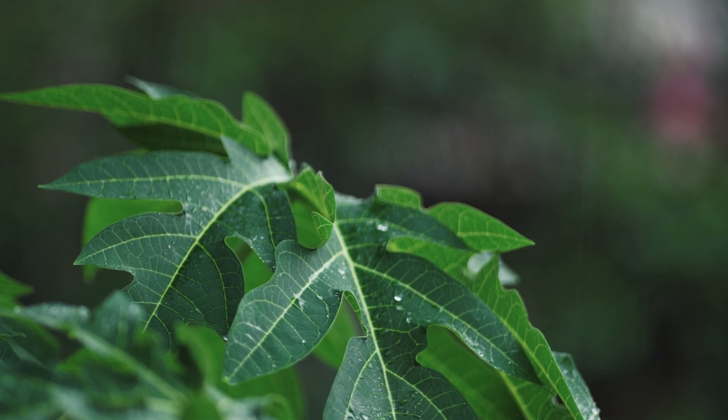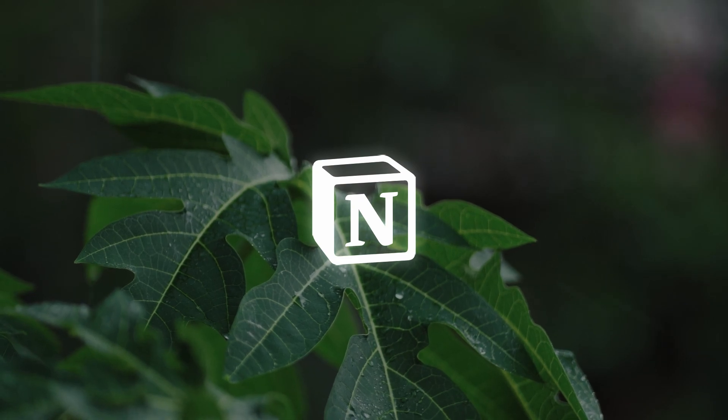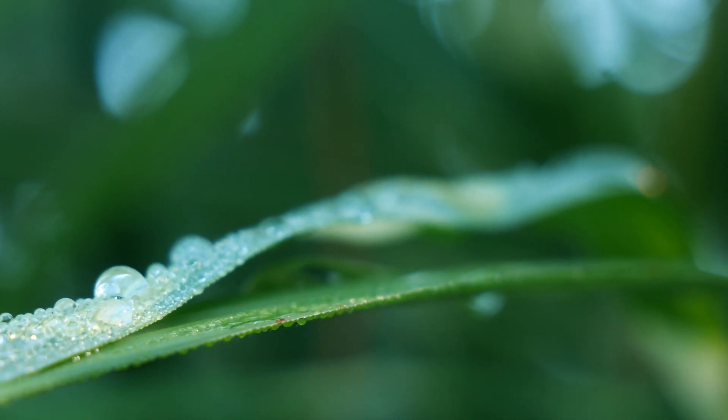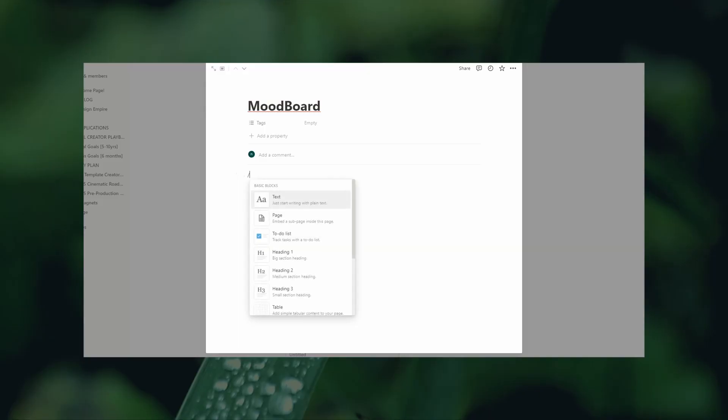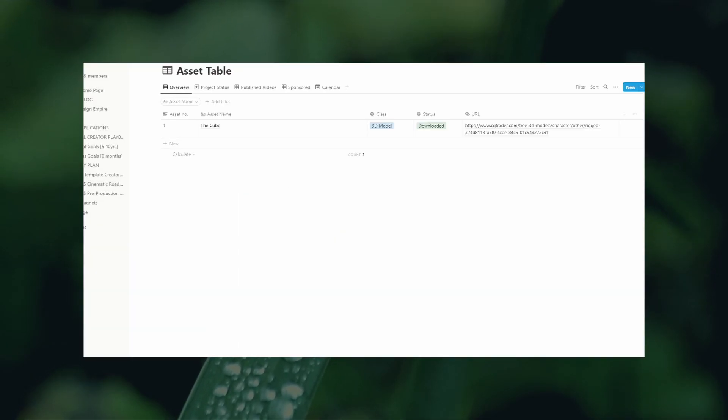The planning phase always starts by watching films and scanning for other great cinematic projects that will get me inspired. When a story or an idea is formed, it quickly gets jotted down in my Notion page, and then the pre-production checklist starts to begin. I'll collect art, make a mood board, and eventually a storyboard. I'll also create a shot list to plan out angles, camera lenses, and shot length.